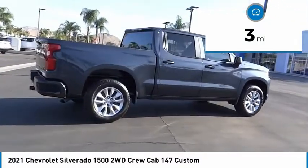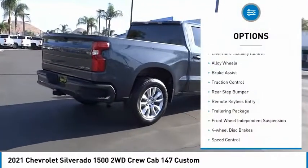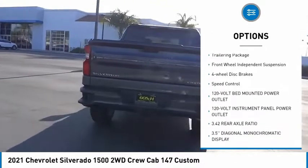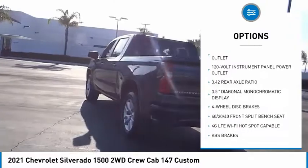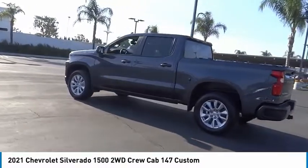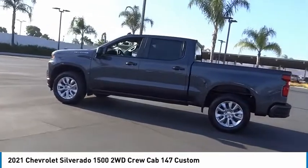Here are some of this vehicle's great options: electronic stability control, alloy wheels, brake assist, traction control, rear step bumper, remote keyless entry, trailering package, front wheel independent suspension, four-wheel disc brakes, speed control.